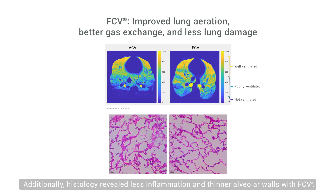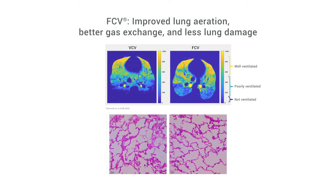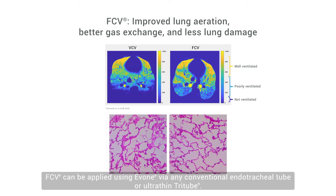Additionally, histology revealed less inflammation and thinner alveolar walls with FCV. FCV can be applied using Evone via any conventional endotracheal tube or ultra-thin tri-tube.